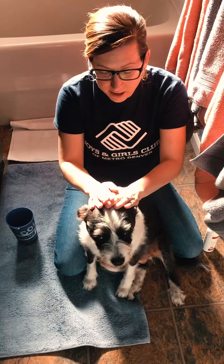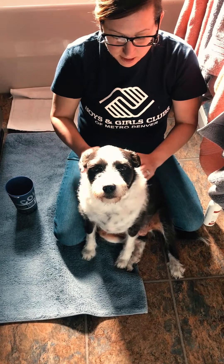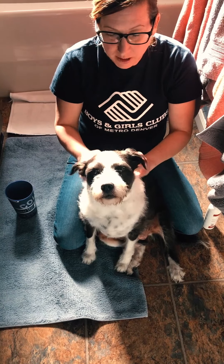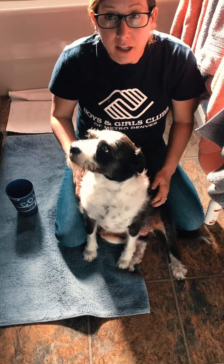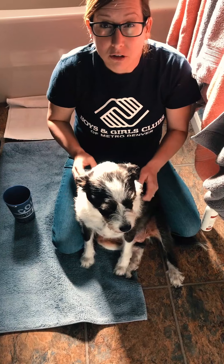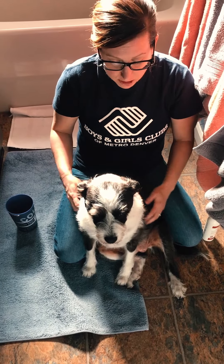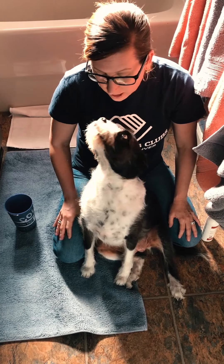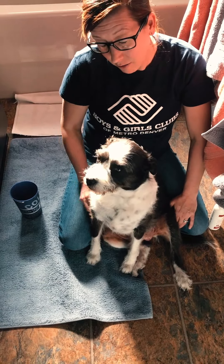Hi guys, I'm here with Dana. She is going to get a bath and a haircut today. It's important to bathe your animals, especially when they roll around in the dirt and the grass like this one. Typically you can do it about every three months, which is what I usually do for Scout, but Miss Dana here has some allergy issues and she likes to roll around in the dirt.